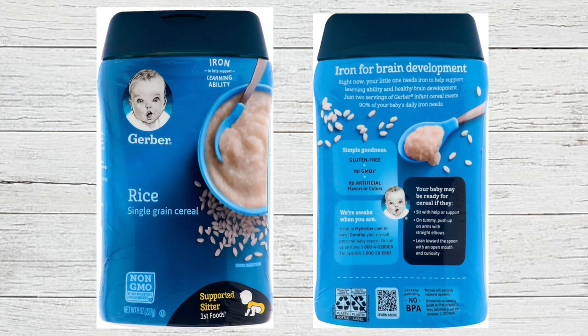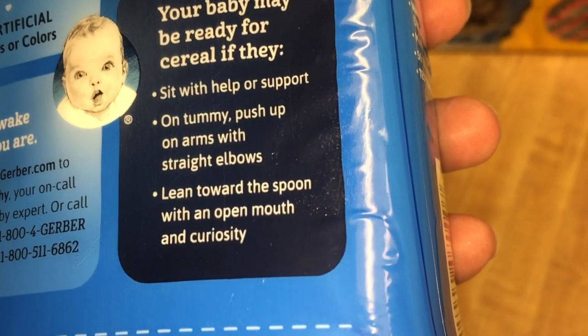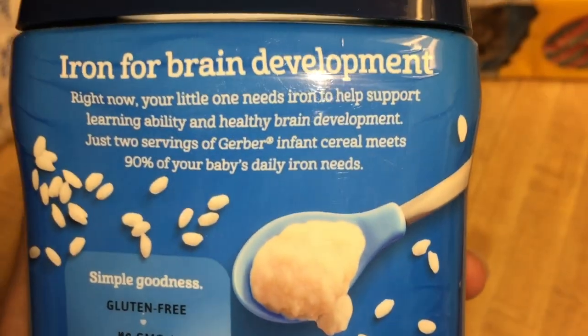I decided that this Gerber rice single grain cereal was going to be the best thing to introduce to her. Milani's been holding her head up for a really long time, and although she can't sit by herself quite yet, she does really well while being supported — and this is a supported sitter first food. There are a lot of different flavors, but make sure you read the back: it tells you if your baby is ready. On this one, signs include sitting with help, pushing up on arms on their tummy, and leaning forward to show interest in your food. This is non-GMO, no artificial flavors or colors, and has enough iron to provide 90% of your baby's iron needs, which is super important for brain development in the first year.